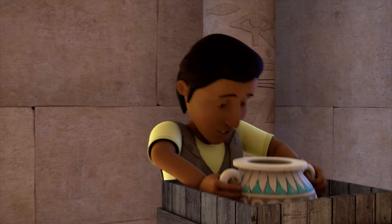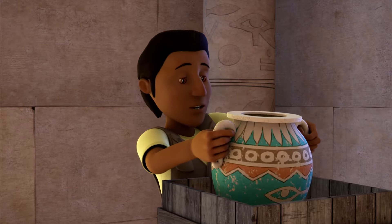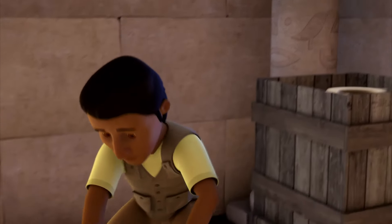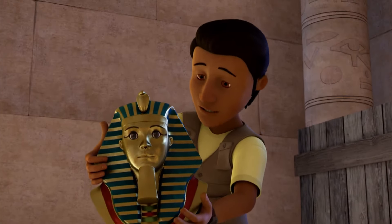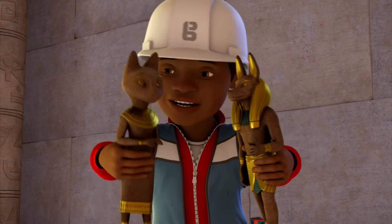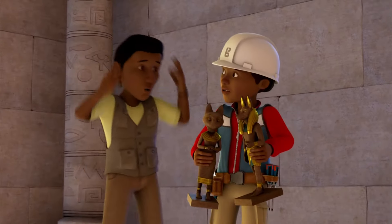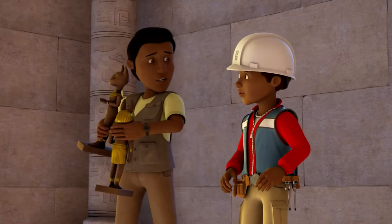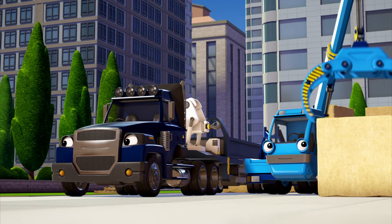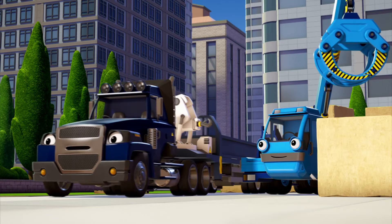Oh, this vase is thousands of years old. And look at this statue. I can't believe I'm holding such a priceless artifact. Hi, I'm Antony. What's your name? Hi, I'm Cleopatra. Leo, those are priceless objects, not action figures. Sorry, Anish. Thanks, Lofty. I'll be back soon.